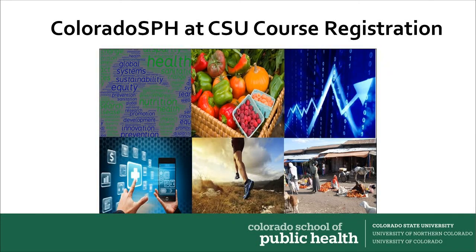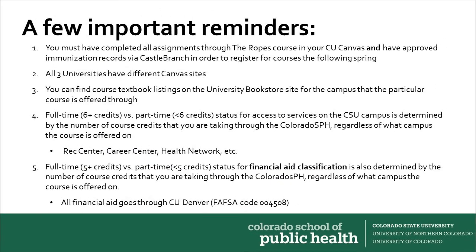To finish up, we'd like to cover a few important reminders. For new students in the fall semester, you must have completed all assignments through the ropes course in your CU Canvas and have approved immunization records in Castle Branch in order to register for the following spring semester.